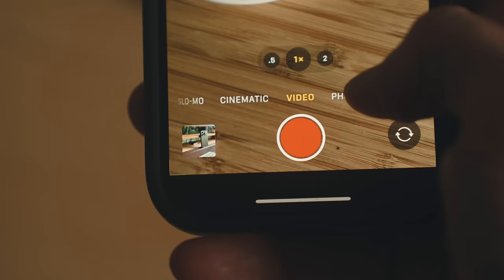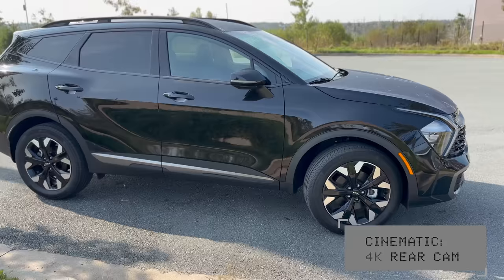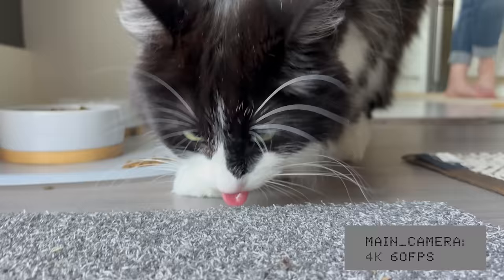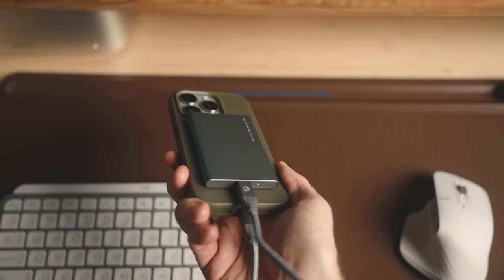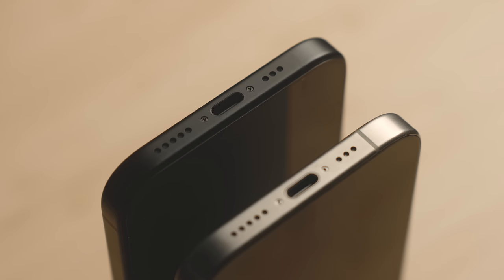On the video side, there are a bunch of new additions that came with the 14 Pro. There's action mode for smooth stabilized footage up to 2.8K resolution, and cinematic mode in 4K up to 30 frames per second on both front and rear cameras. HDR has improved on the video side as well. You can shoot up to 4K 60, but unlike the Pro models you can't shoot Pro Raw images or ProRes video — though for most people neither option is likely to see much use. ProRes also takes up an enormous amount of storage, and the regular 15 doesn't get the same USB-C bandwidth to record to an external SSD.